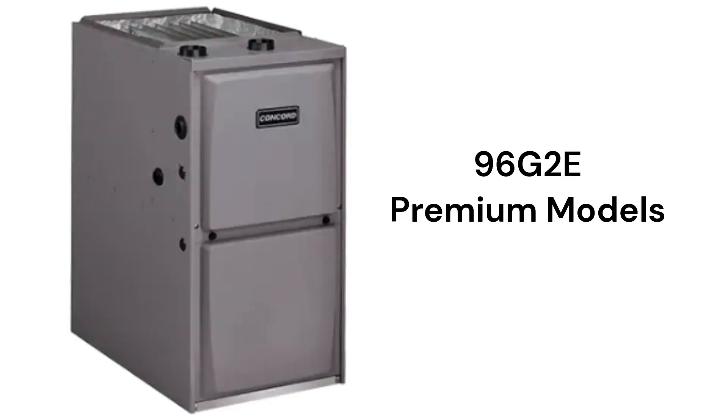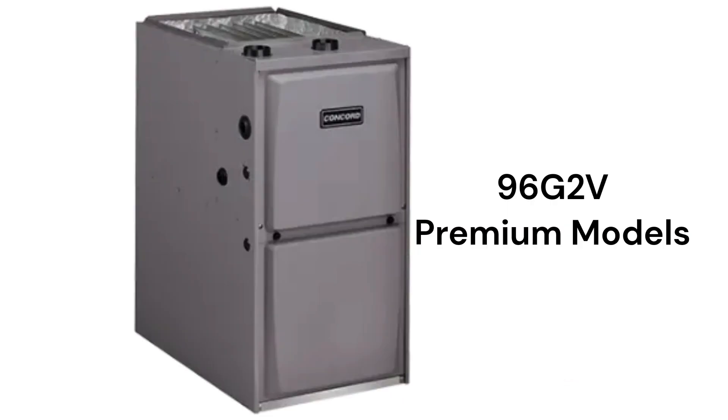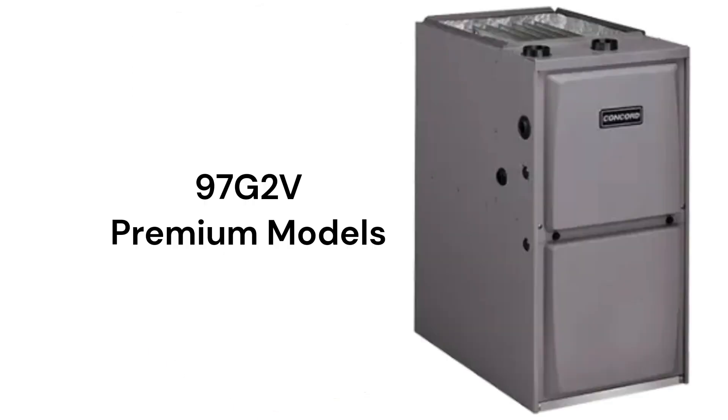The 96 G2E models are premium two-stage furnaces with a two-speed inducer motor for quieter and more efficient operation, and a variable speed blower motor, with a 96% AFUE rating. The 97 G2E models share the same features but achieve 97% combustion efficiency.